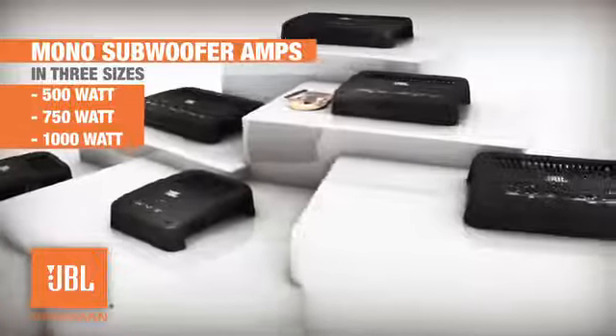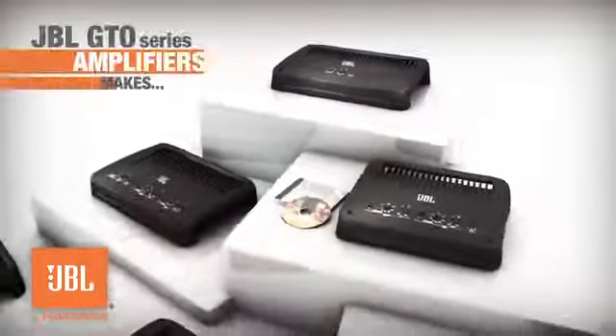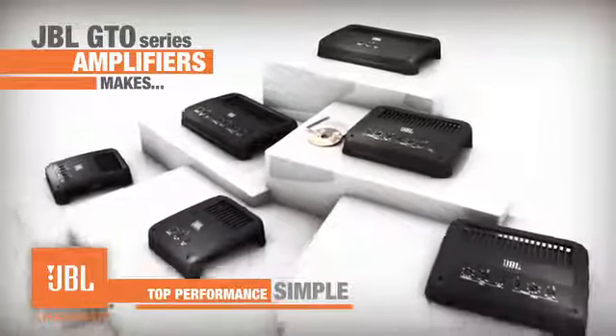The GTO Series also includes mono subwoofer amps in three sizes: 500 watts, 750 watts, and 1,000 watts. Whether you desire a ground-pounding bass mobile or concert-level performance during your commute, JBL's GTO Series amplifiers make top performance simple.